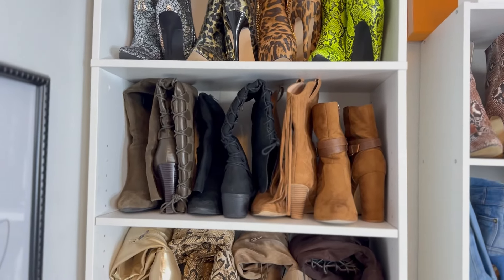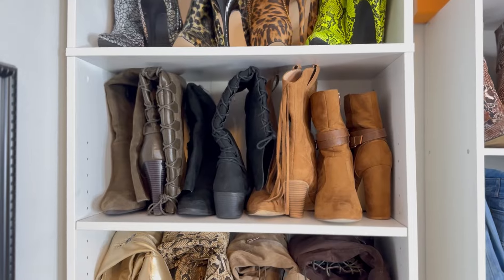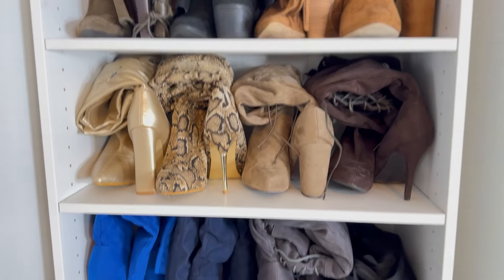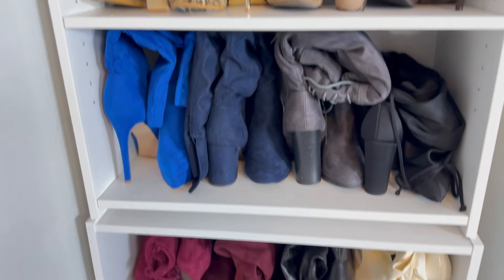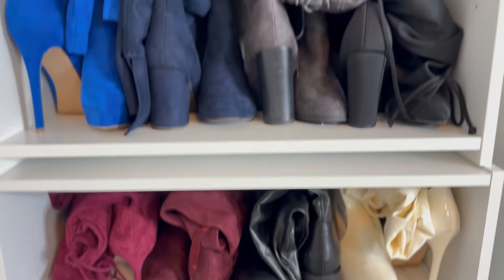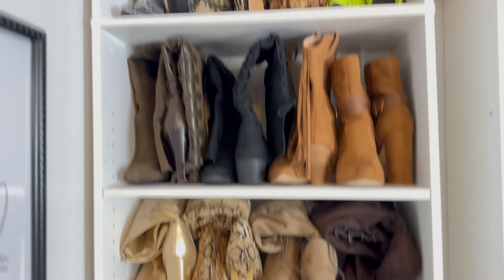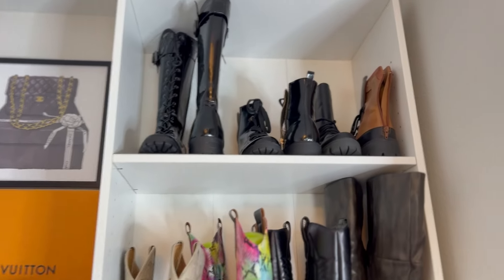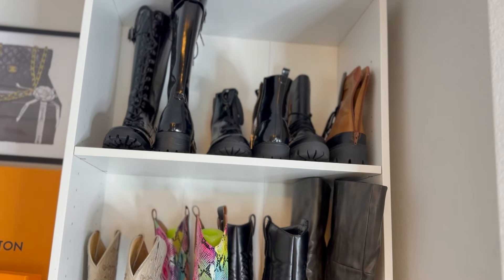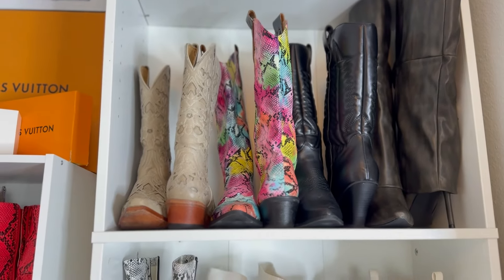This row has a lot of faux suede boots, this one has thigh high boots that are rolled down, more faux suede boots also rolled down, then more thigh high boots rolled down, and then short boots. Moving to the other side I have patent boots — a knee pair, an ankle boot, and a flat combat boot. Then we get into my cowboy boots because I live in Texas so you've got to have them.